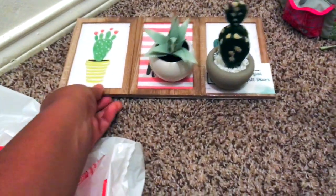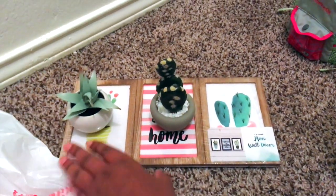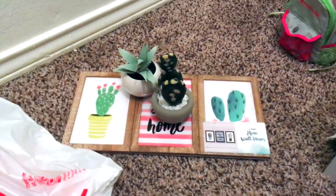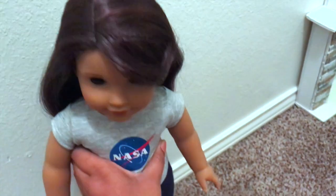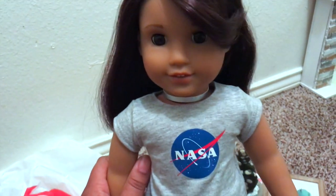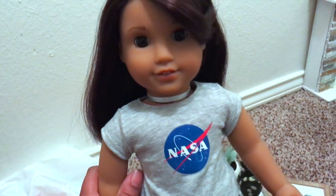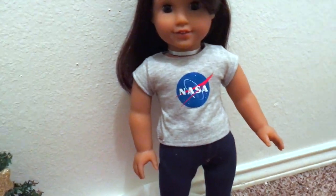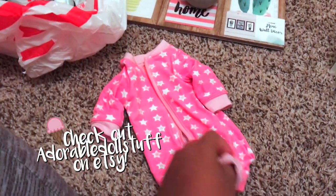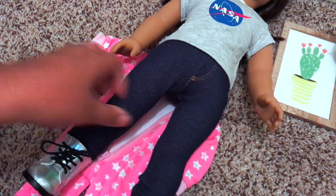Every Friday night we have movie night, and I think I'm going to have my Luciana join us tonight. I'm probably going to change her into some pajamas and go downstairs to watch the movie. We usually just pick a movie as a family, get snacks, and stay up really late — as late as we can since it's Friday. I'm changing her into this onesie, which is definitely one of my favorite onesies. Thank you so much to everyone who was part of my release — I'm so excited to ship those things out to you guys!